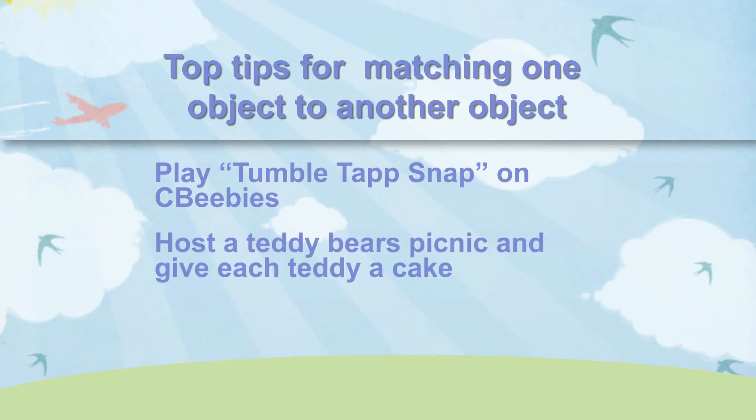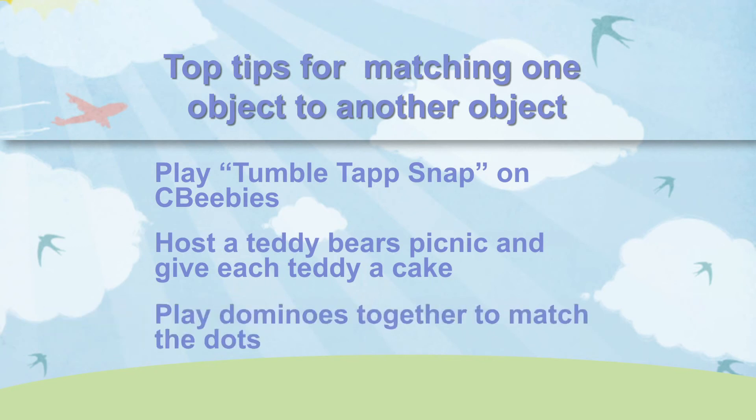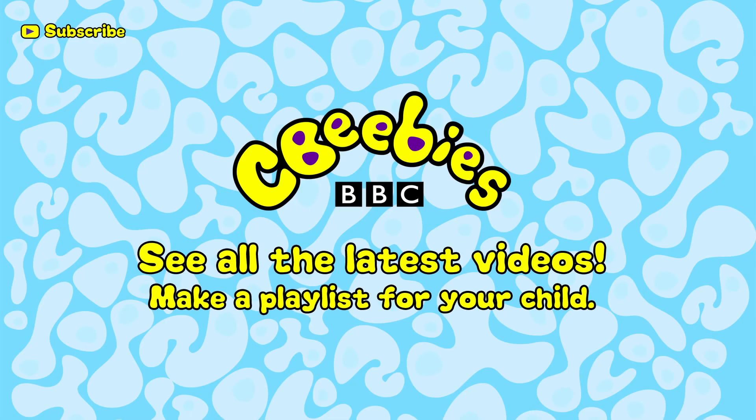Find out when we add new clips and build a playlist, especially if you want to play with your child, by subscribing for free to the CBeebies YouTube channel.